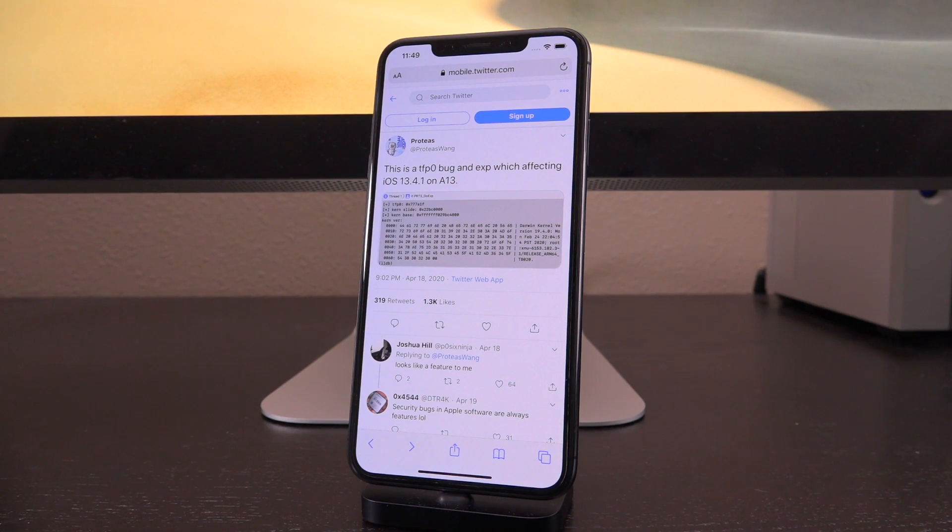Now before we get any further, I really want to stress: do not update to iOS 13.4.1. I could not be any more clear on this for a few reasons. First and foremost, we just don't know if this is going to be released. If it is, we don't know how long it's going to take to be rolled into a jailbreak. There are so many unknowns right now. This is just something that's very exciting and newsworthy — it's very important and pertinent in the world of jailbreaking — but we don't know whether or not it's going to be released.